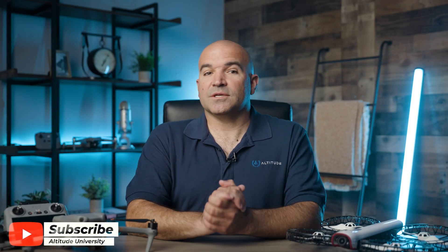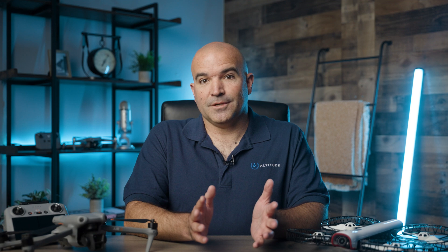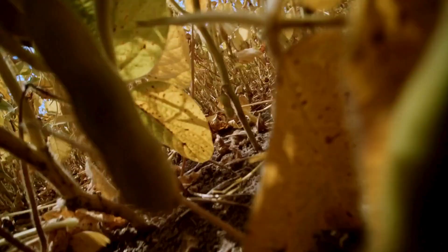Please hit those like and subscribe buttons so we can continue providing you with more drone-related content. Drones offer a unique and exhilarating perspective of the world, but due to pilot error, technical malfunctions, or unexpected conditions, they can get stuck in trees or land on private property. Knowing how to recover your drone safely and responsibly is essential for any drone operator.